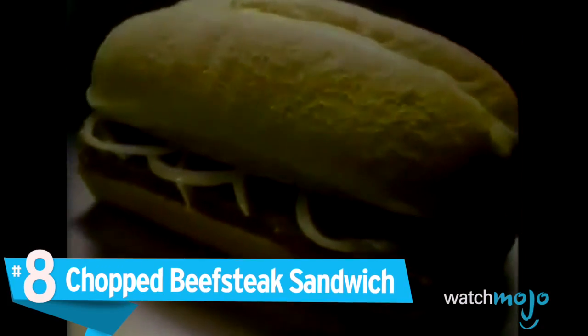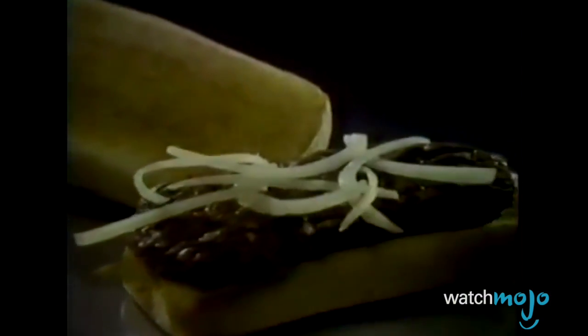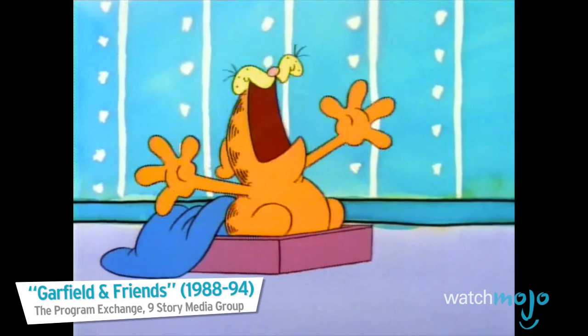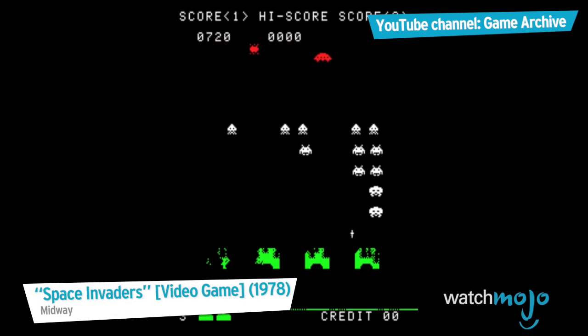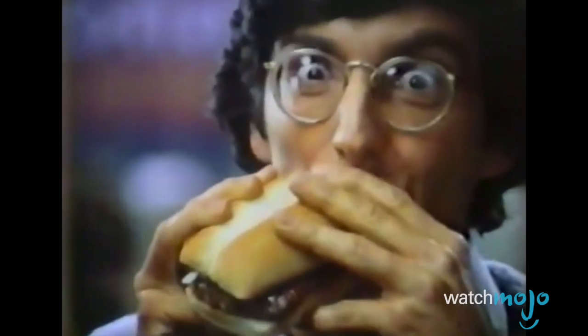Number 8, the Chopped Beefsteak Sandwich. The late 70s were an exciting period of innovation in American pop culture history. Steve Jobs founded Apple Computers, Garfield the Cat made his comic strip debut, Sony introduced the first Walkman, and Space Invaders was released. McDonald's, not wanting to be left out, prepared to unveil the Chopped Beefsteak Sandwich.